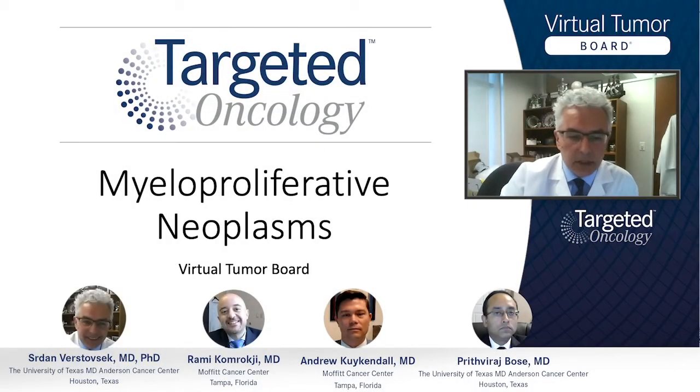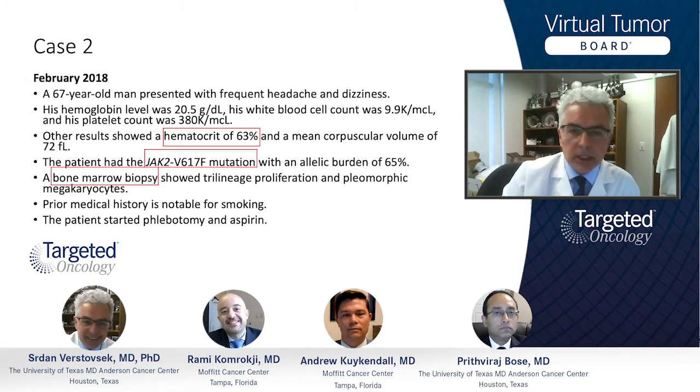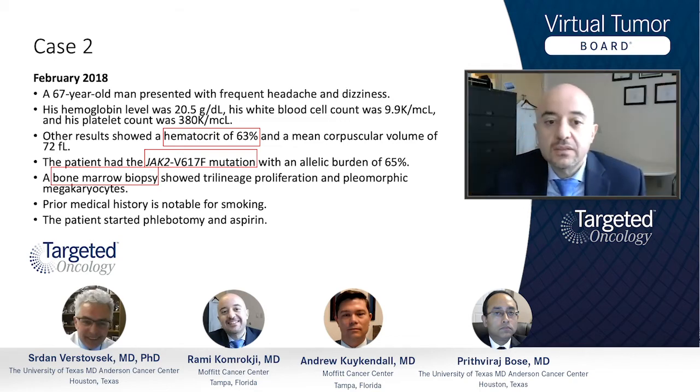Let's start with the diagnosis. We had a case where the hematocrit was 63%. The patient did have a bone marrow biopsy, but is it absolutely necessary? No — if the hematocrit is high enough with the presence of a clonal marker like JAK2, one can make the diagnosis of polycythemia vera.